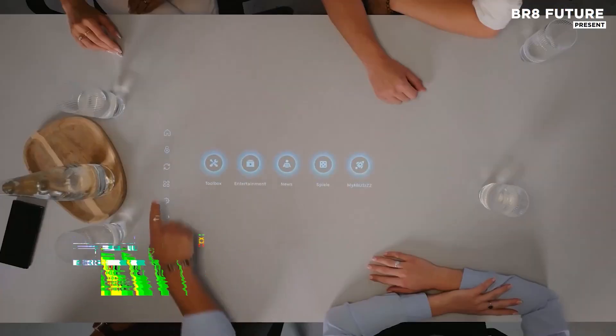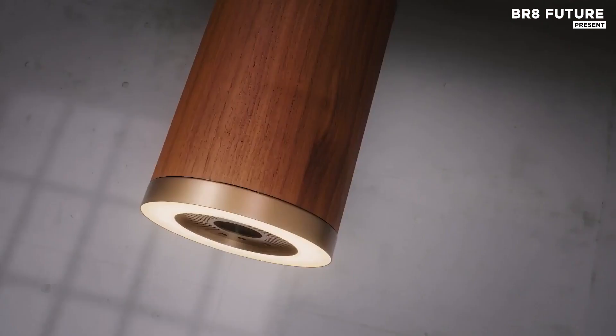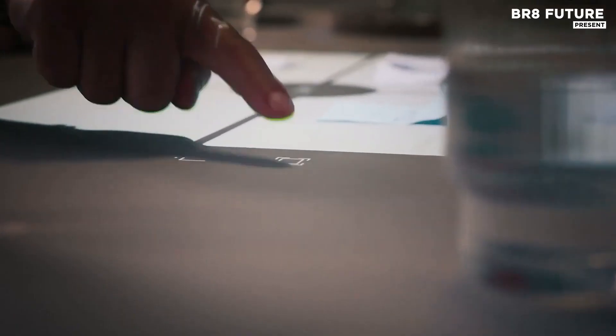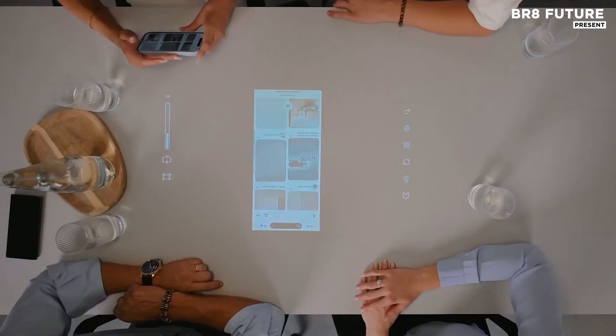In a world where your desk becomes your canvas, the Abuse's Lamp Plus transforms daily interaction. It projects vivid content directly onto your tabletop, maintaining sharp clarity and definition. Every movement is seamless with natural touch control — your finger becomes the mouse, responding effortlessly to each command.